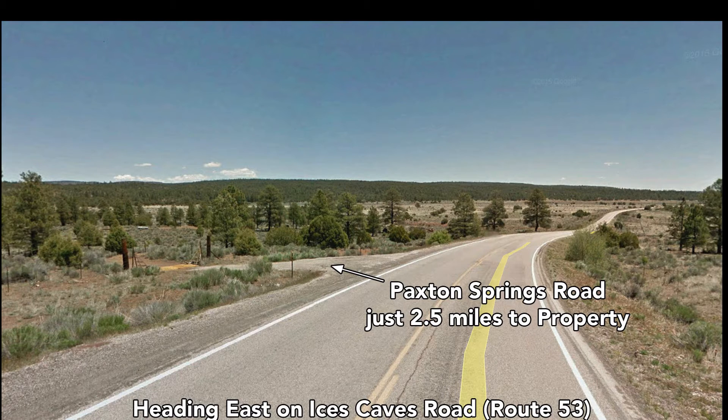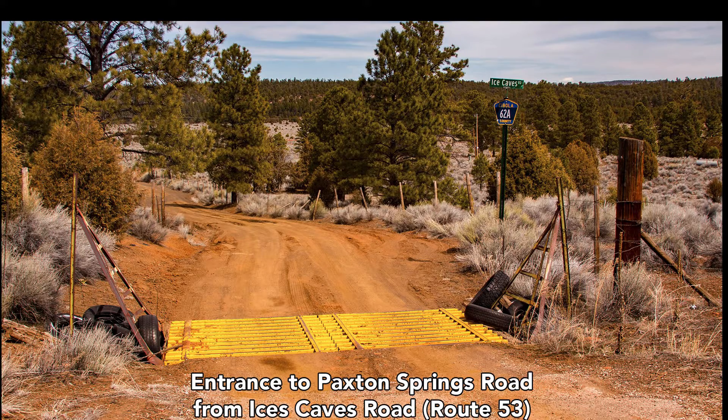This paved highway that runs south of the property is called Ice Caves Road, also known as Route 53. The property is just about two and a half miles from the entrance to Paxton Springs Road off this paved highway. This is looking north on Paxton Springs Road, which is also known as Cebola County Road 62A.